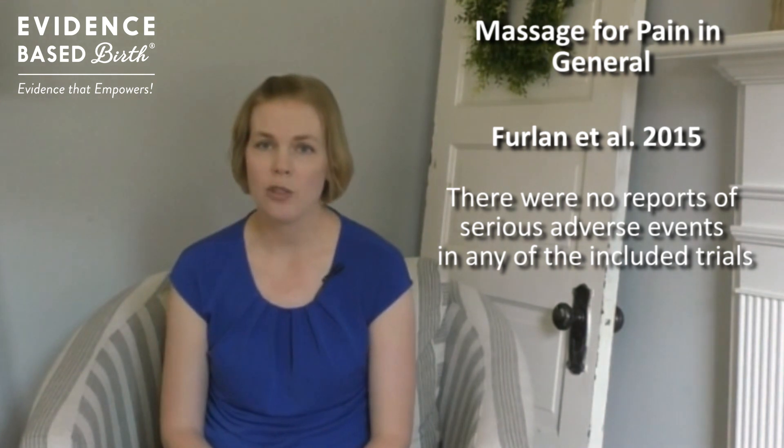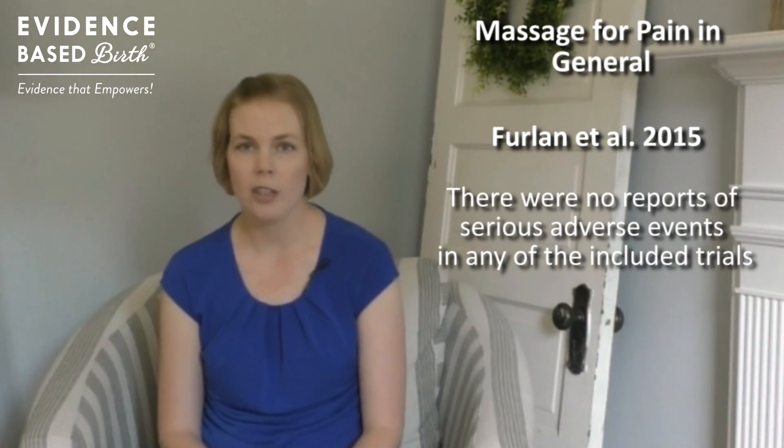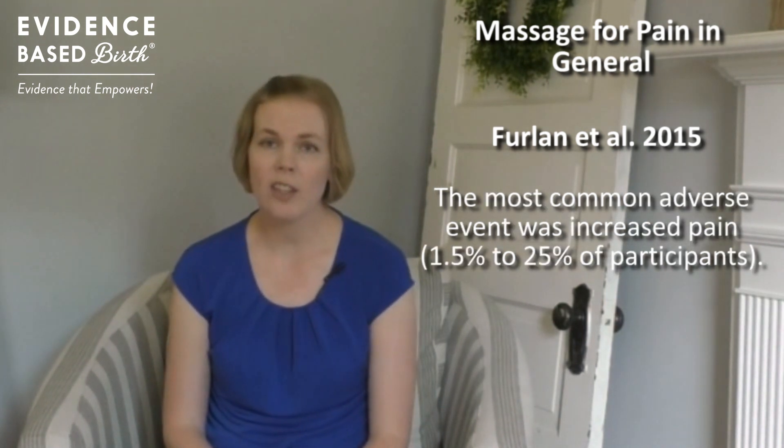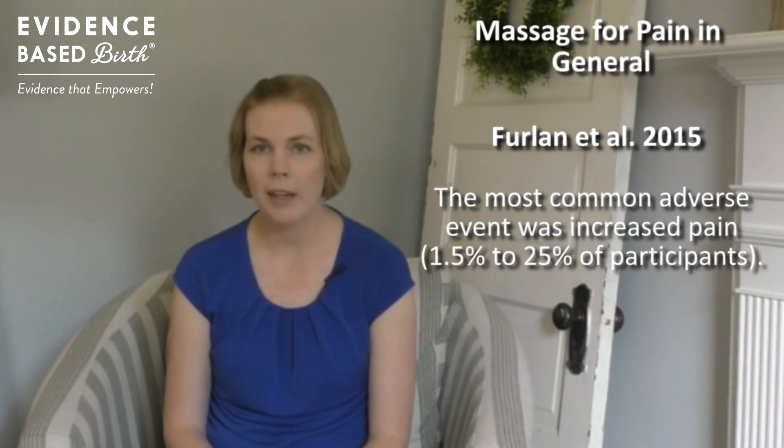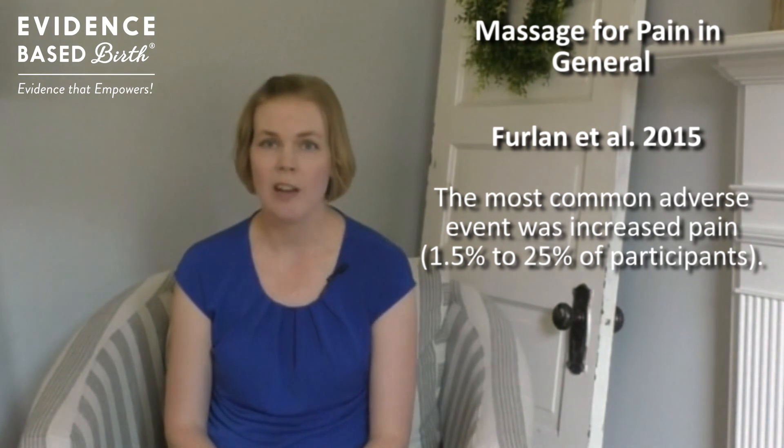Out of the 25 randomized trials in that review, they did not find any serious side effects from massage. The most common side effect was an increase in pain, which happened to anywhere from 1.5% to 25% of participants.